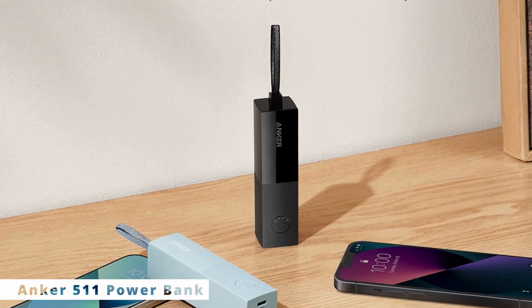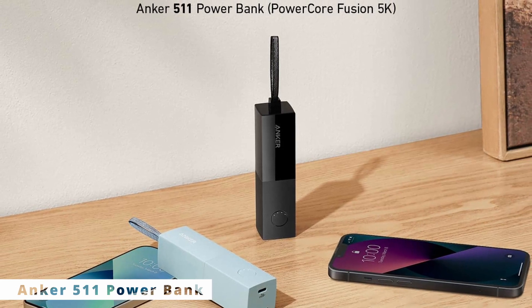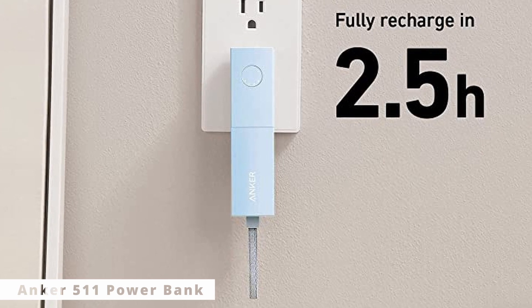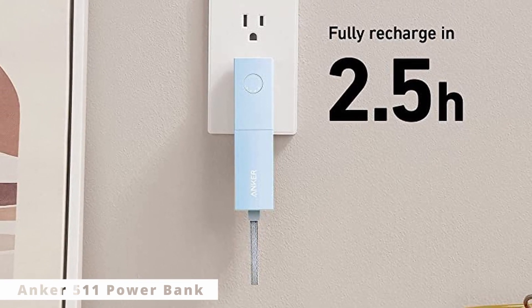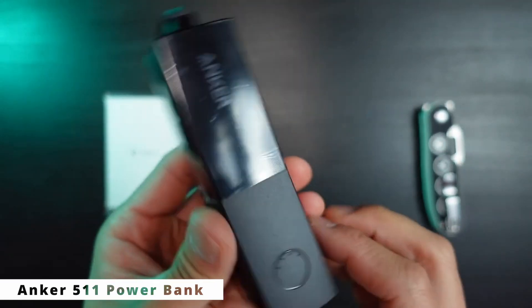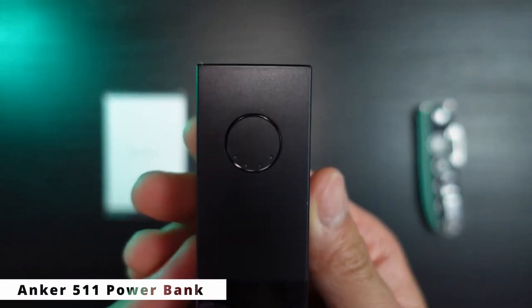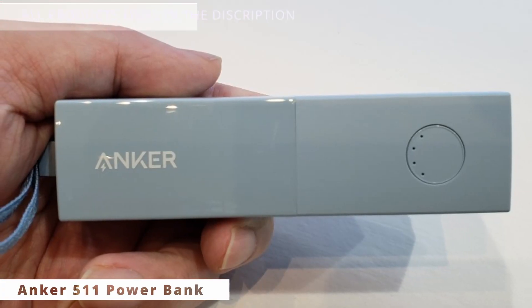The Anker 511 Power Bank is a cutting-edge portable charging solution that boasts a massive 20,000mAh battery capacity. This means you can charge your smartphone, tablet, or even some laptops multiple times on a single charge, keeping you connected no matter where you are. Despite its immense power, the Anker 511 remains remarkably compact, easily fitting into your pocket or bag without weighing you down. Its sleek design and premium build quality make it a stylish accessory to accompany your devices.